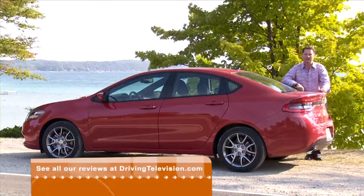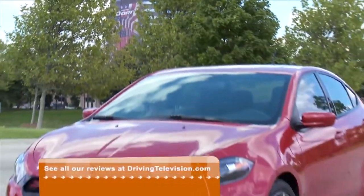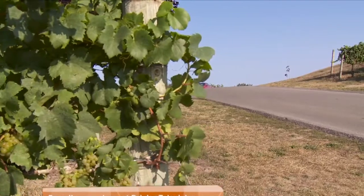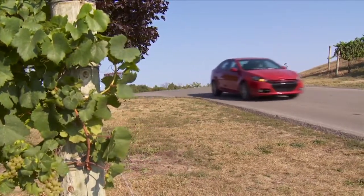You might have seen in a previous episode of Driving Television — we picked up this Dodge Dart at the worldwide headquarters of Chrysler in Auburn Hills, Michigan, then headed upstate to this part of the world, Traverse City, which has wine country and, of course, beautiful Lake Michigan. If you didn't see it, make sure to go to our website, drivingtelevision.com.